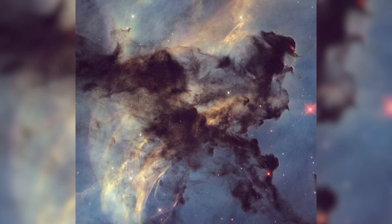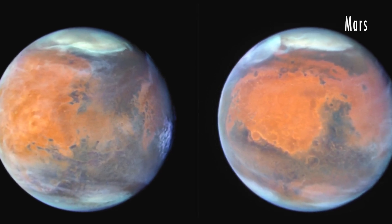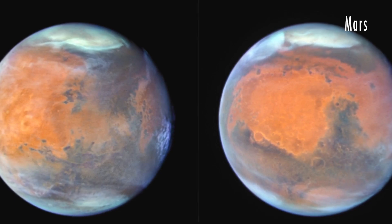The colors in the image come from hydrogen, oxygen, and nitrogen. The final anniversary images show two sides of Mars from about 61 million miles away.